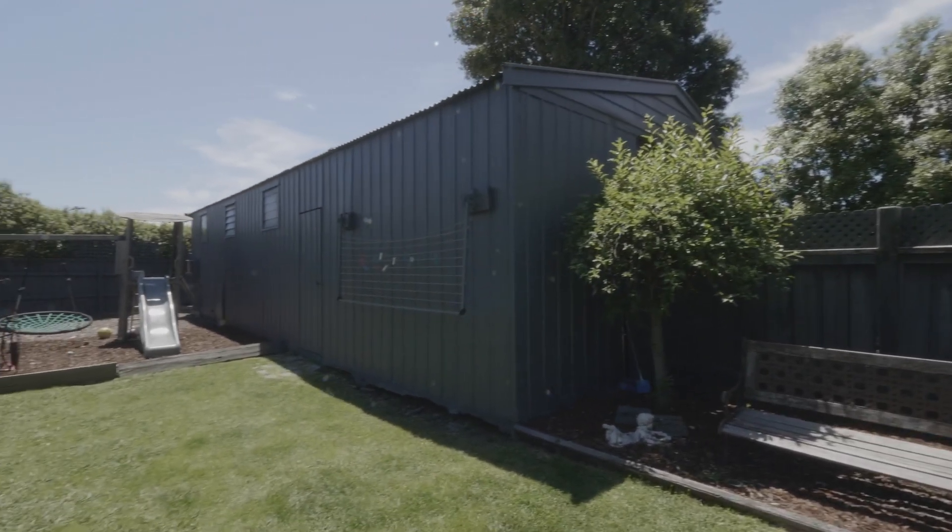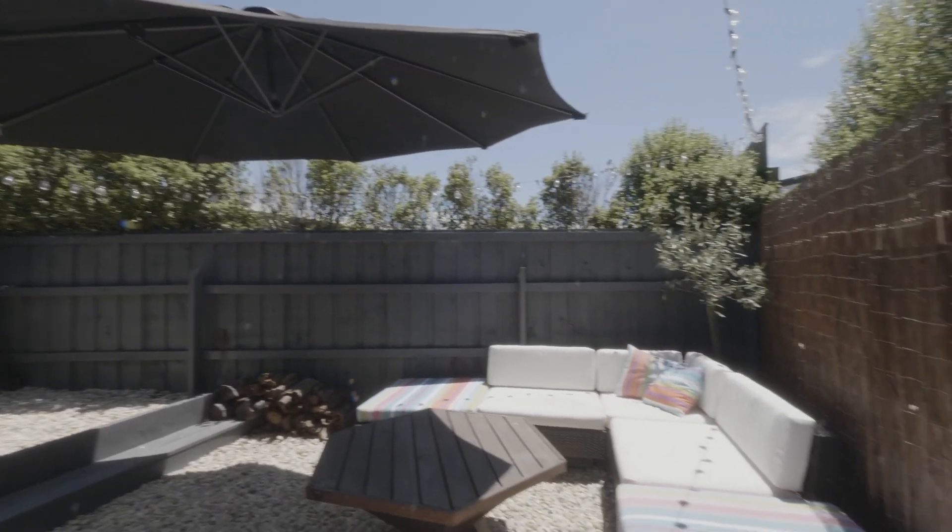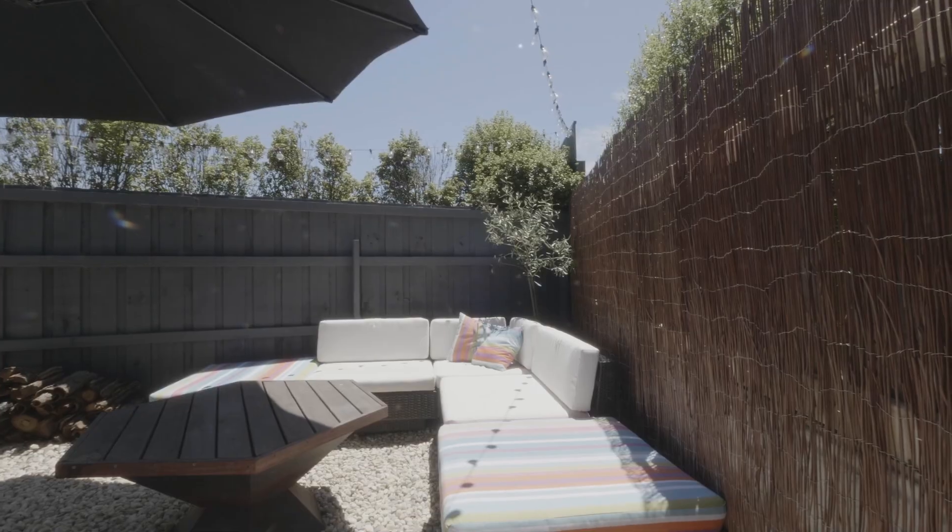Approximately 12 metre by 6 metre rear garage includes concrete and power, and has a great sitting or barbecue retreat at the rear.